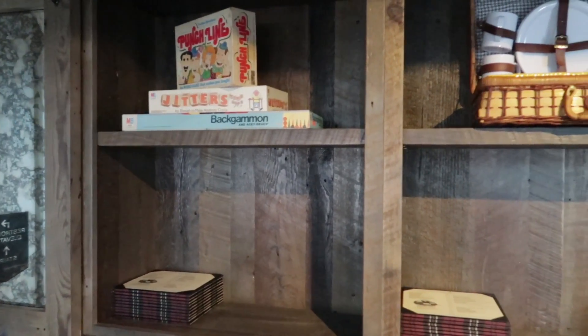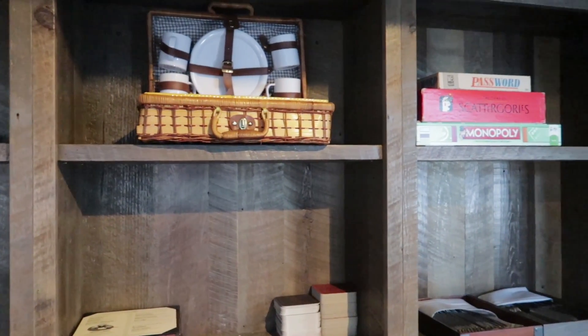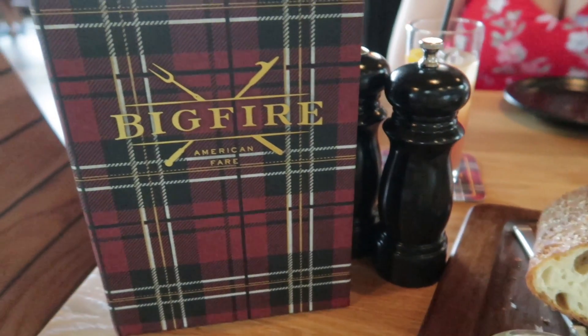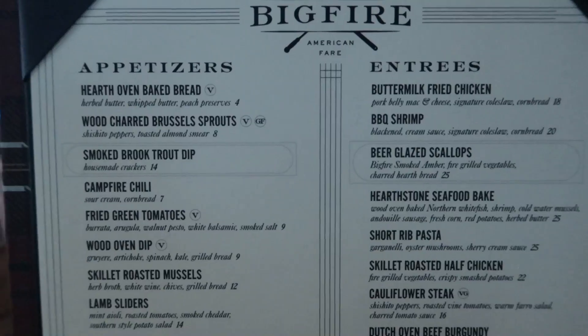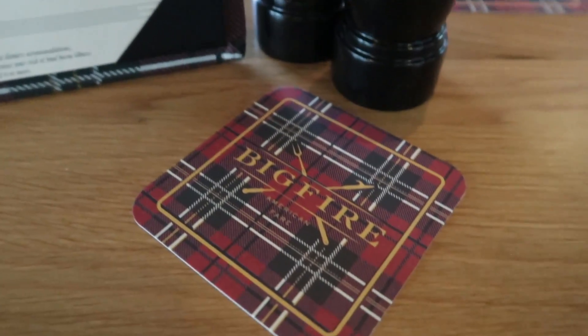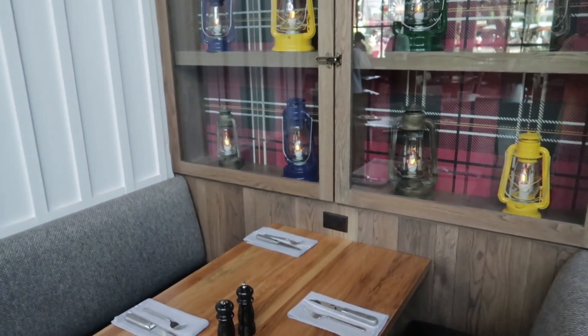To have that lakeside cabin feel, when you go upstairs there's a seating area with games on shelves — your classic games you'd play if you were visiting the lake with no TV or Wi-Fi. It gave me the vibe of the movie The Great Outdoors with Dan Aykroyd and John Candy. Another thing to mention is the use of plaid — the drink menu is plaid, the coasters are plaid, and the plaid wall with the lanterns is really cool. Very good use of plaid.